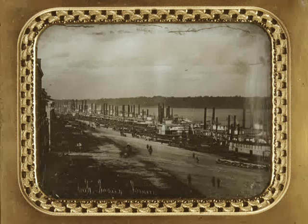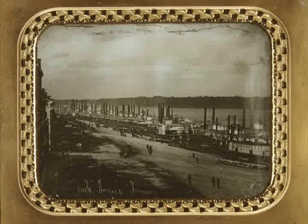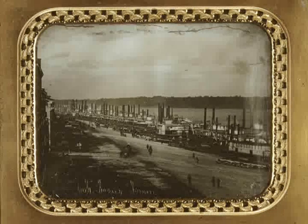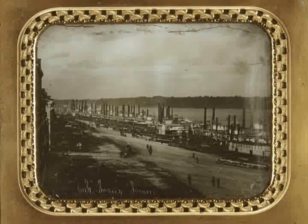That is a daguerreotype — an image of our riverfront in 1852. It was taken by the famous photographer Thomas Easterly, 22 years before Eads Bridge was built. There was a lot of smoke from that forest of stacks and plenty of noise and activity as the river was our connection to the world. The steamboats were a state-of-the-art form of transportation for passengers and shipping.